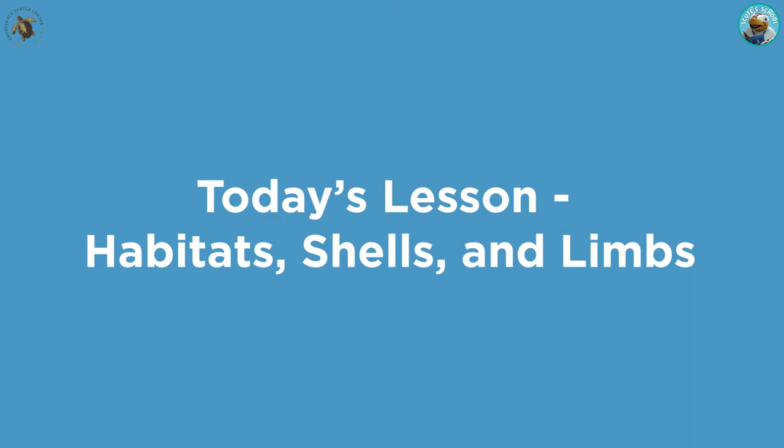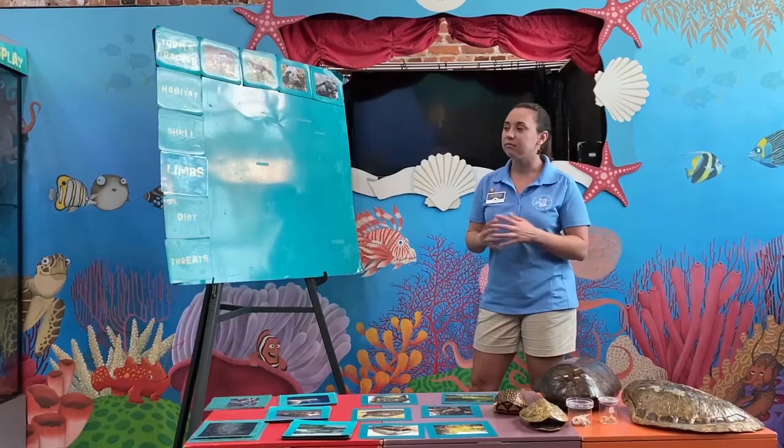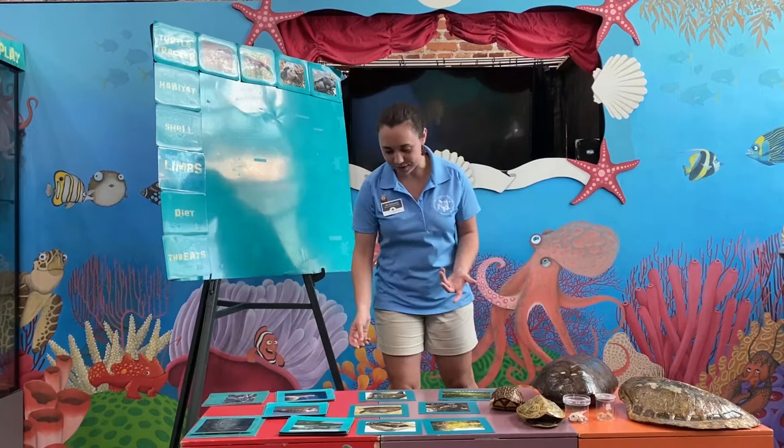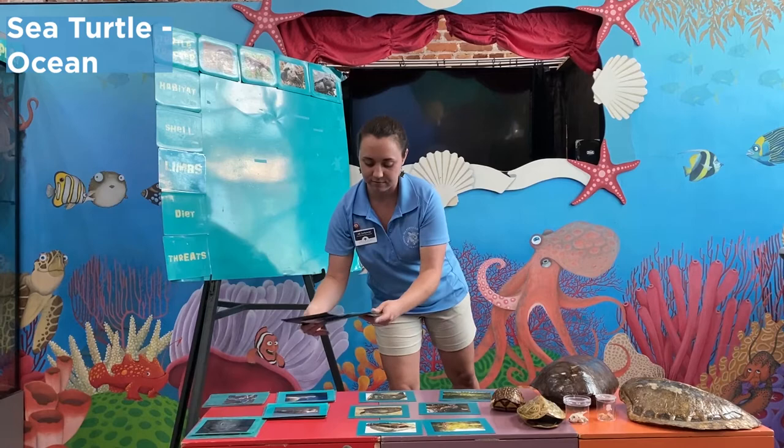We're going to start off by talking about the habitat that each of these species live in. For our sea turtle, that's a little bit of an obvious choice — these guys are going to be living in our oceans, so they are a saltwater species. They don't come out of the water very much, except when the females come ashore to lay their eggs.